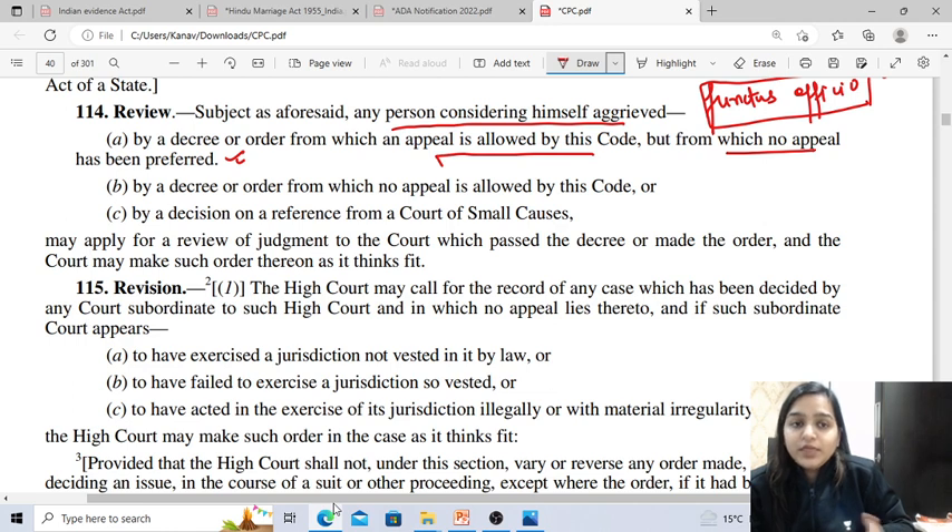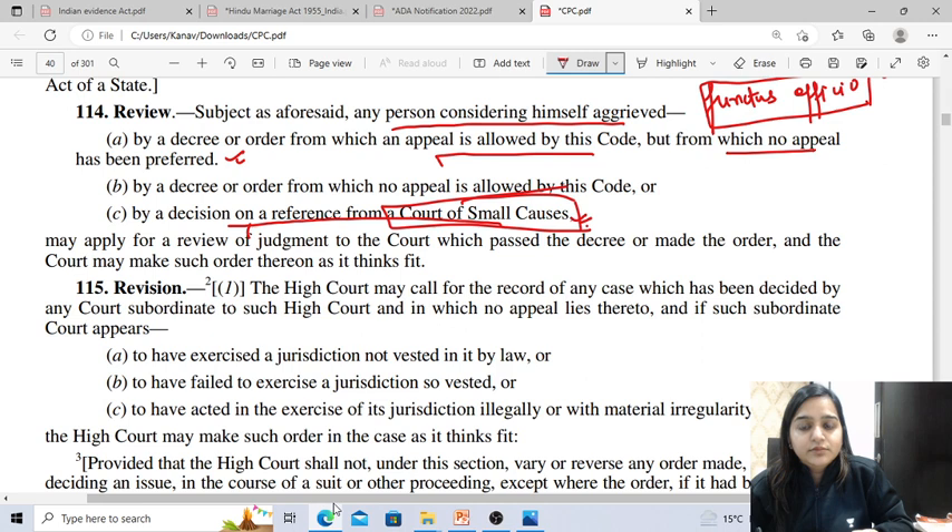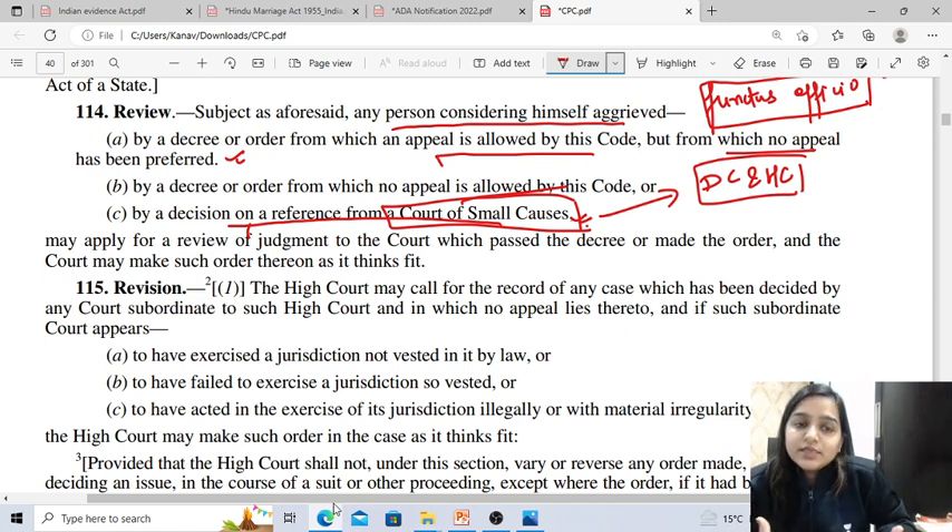The court of small causes is a court subordinate to the district court and High Court. In these cases, the aggrieved party can file a review application. We can apply for review of the judgment to the court which passed the decree or order, and the court may make such order thereon as it thinks fit.